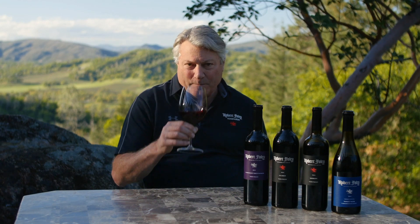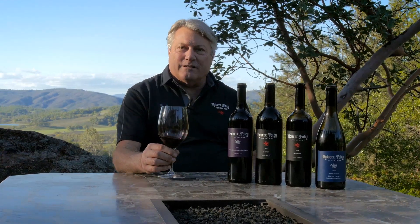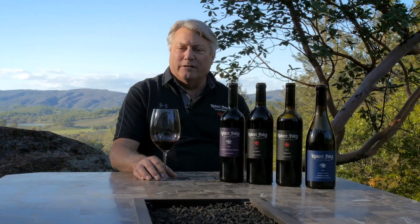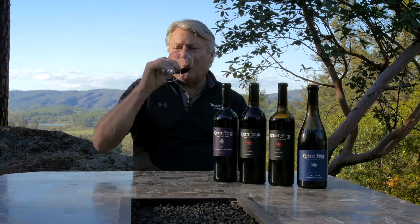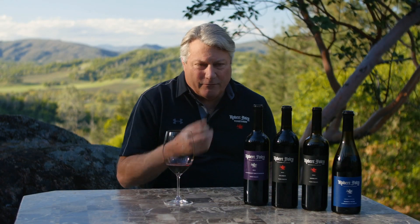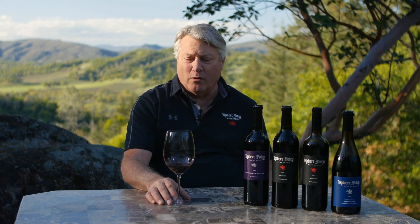It's 100% varietal Merlot, but a blend of two AVAs — mountain fruit and valley floor. Ripe Merlot, to me, smells like cassis and currant. There's nothing green about this wine — very dark fruit displaying beautiful ripeness. On the palate, full-bodied front-to-back, side-to-side, smooth as can be. Yet a big mouth-filling wine.